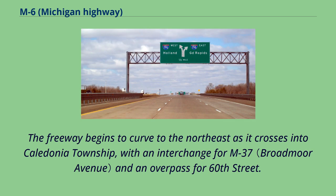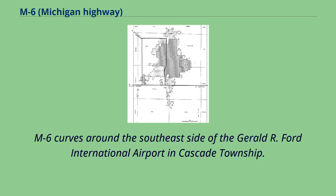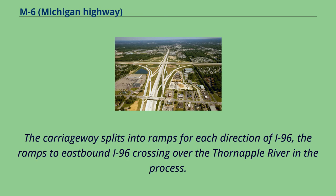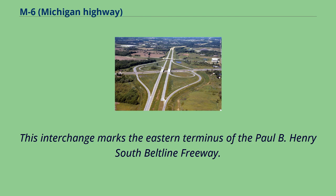The freeway begins to curve to the northeast as it crosses into Caledonia Township, with an interchange for M37 and an overpass for 60th Street. M6 curves around the southeast side of Gerald R. Ford International Airport in Cascade Township. As the South Beltline nears I-96, it crosses 48th Street next to the Thorndale Point Golf Course. The carriageway splits into ramps for each direction of I-96, the ramps to eastbound I-96 crossing over the Thorndale River in the process. This interchange marks the eastern terminus of the Paul B. Henry South Beltline Freeway.